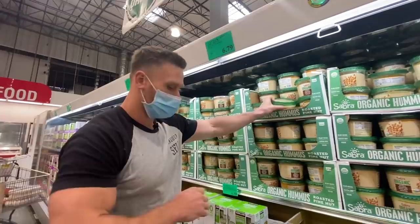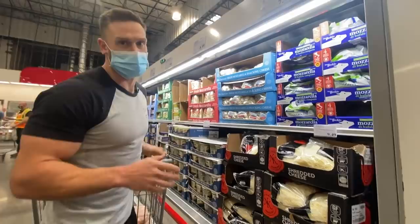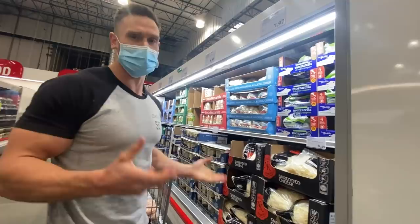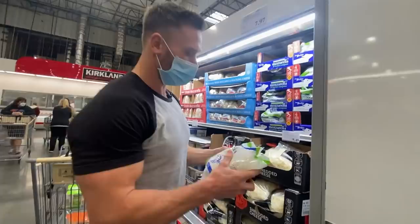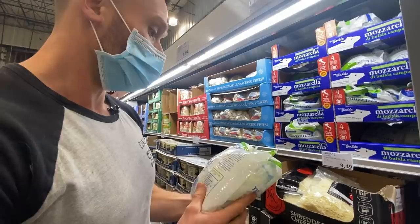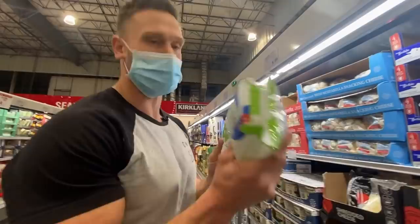Mediterranean diets traditionally don't emphasize a lot of dairy, but I don't necessarily buy into that — I think good quality dairy is great. If you've spent any time in the Mediterranean, they do eat a fair bit of cheese, just good quality cheese. I encourage you to try this buffalo mozzarella. Mozzarella from buffalo gives you a better fatty acid profile. It's literally just buffalo milk mozzarella — full fat, soft cheese — and it would be great on a keto pizza.